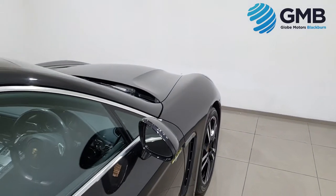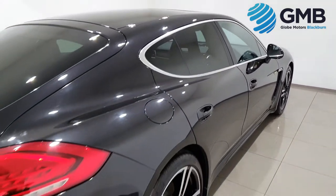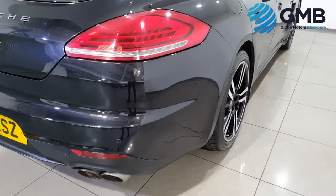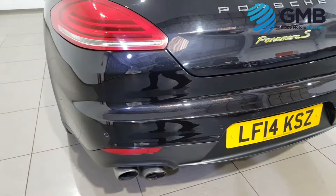Being an E-Hybrid means you can cut down on the running costs without sacrificing the luxury and the status that comes with owning a Porsche Panamera S.